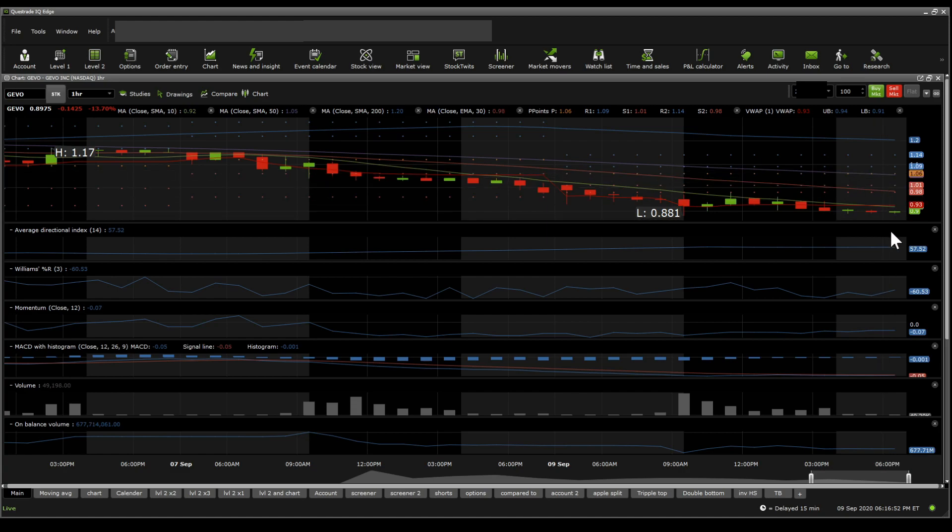Looking at the moving averages on the one-hour scale, they are full-out bearish. The stock is below the 200 SMA, below the 50 SMA; the 30 EMA is above the 10 SMA, and it's below the trading action zone and below VWAP. So it's bearish all around on the moving averages on the one-hour scale.